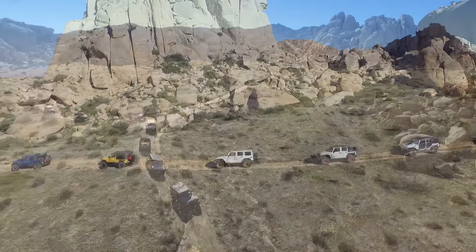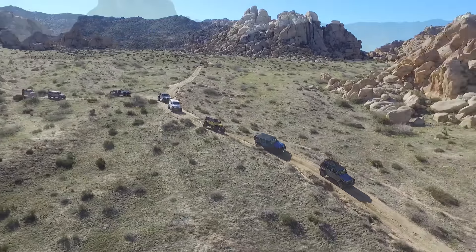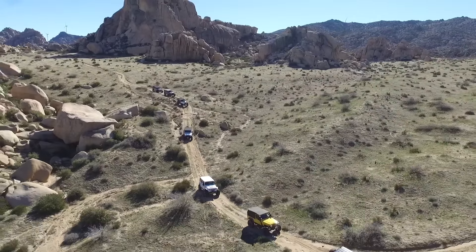When you finally reach the bottom of the valley, you can see why they call it Valley of the Moons. It's just so surreal. With all the big boulders everywhere, you feel like you're really on a different planet.